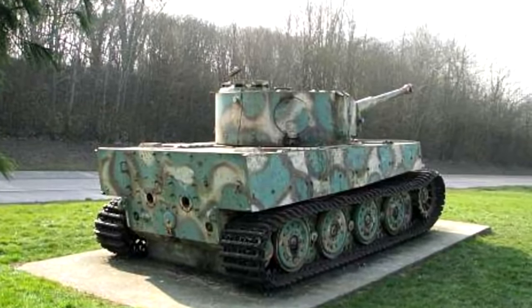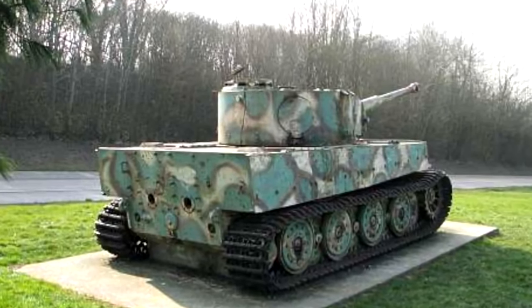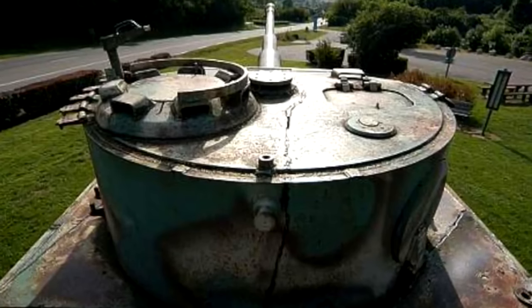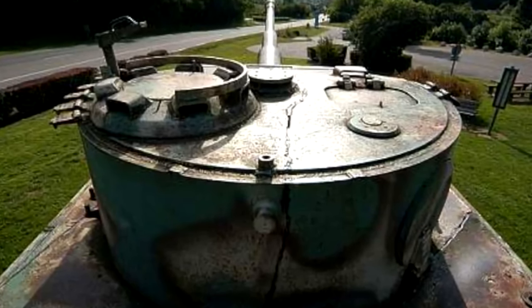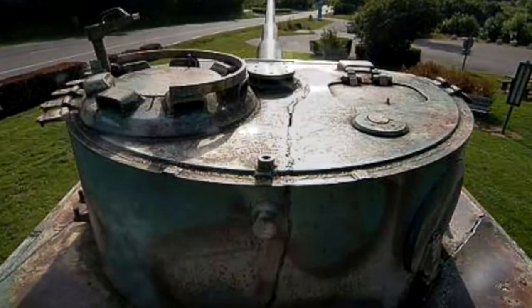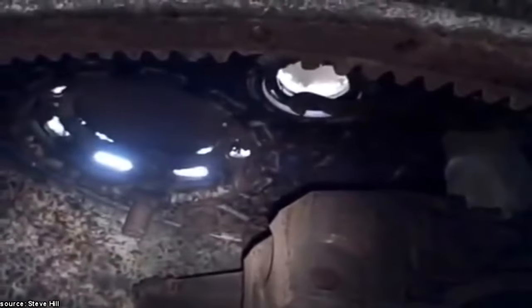Mr. Morat's sister inherited the Tiger tank when he died. She did not want it and sold it to a scrap metal merchant in Caen. It was too heavy to be towed away, and the company arrived on site with oxy-acetylene metal cutting tools, with the intention of cutting it up piece by piece and transporting it away to a smelter in Caen.